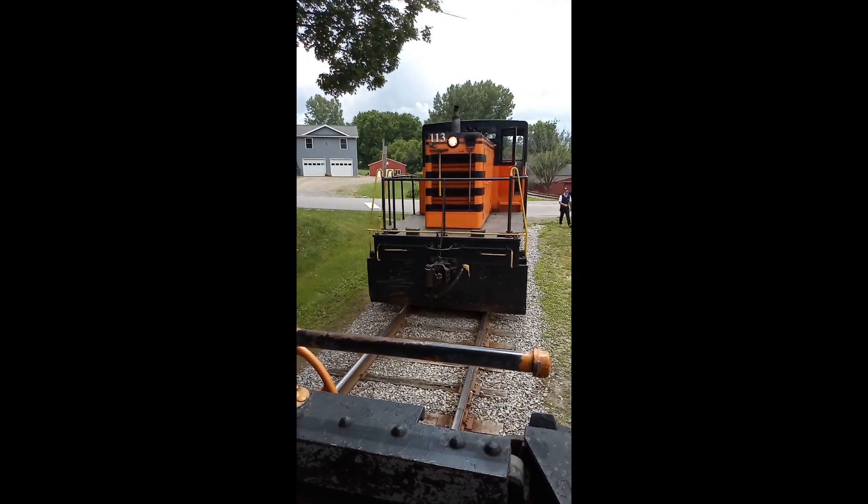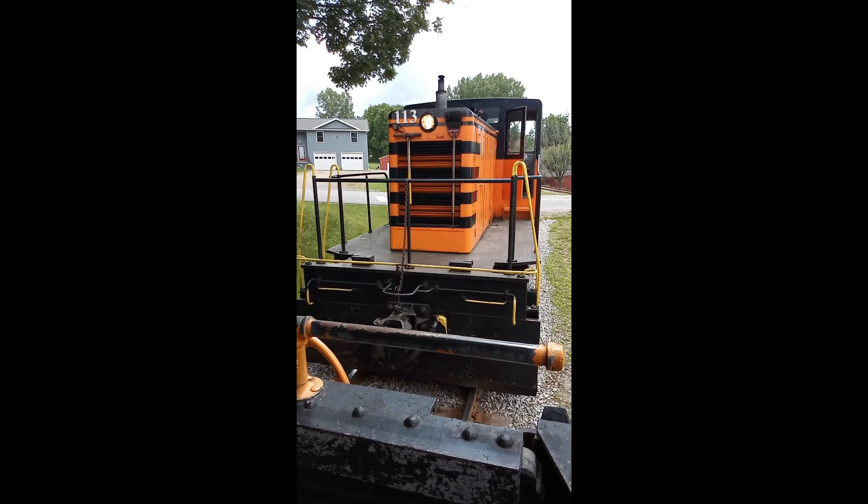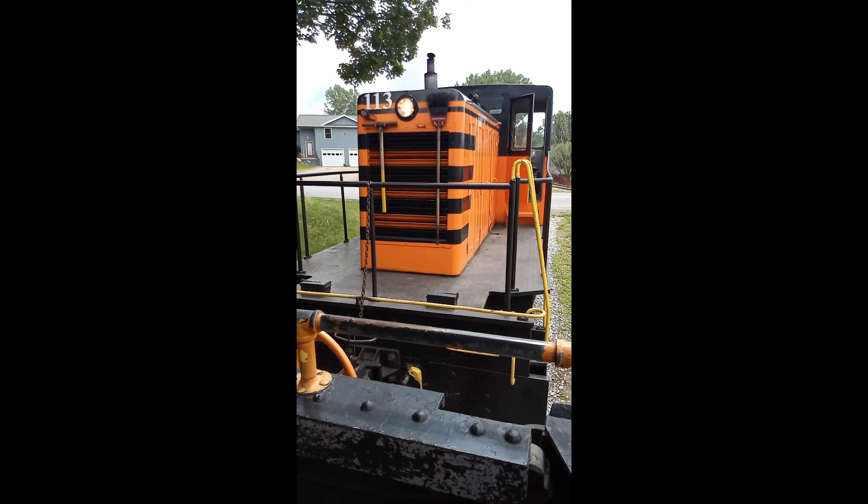So now, on the return trip, the cars that were on the front of the train are now on the back of the train, and the open-air gondola is now right up against the engine.